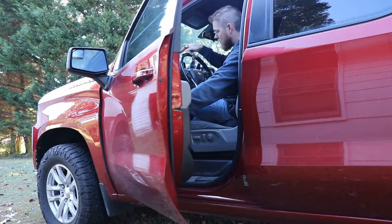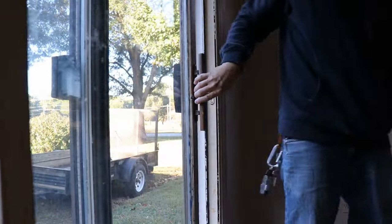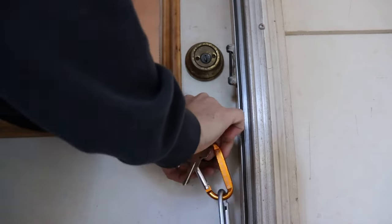My wife questions lots of things that I do. Rightfully so. But this one, this one might top the list. Hold on, we're almost there. I'm Brad. This is DIY Wouldn't You.